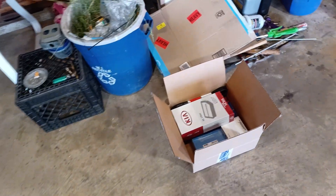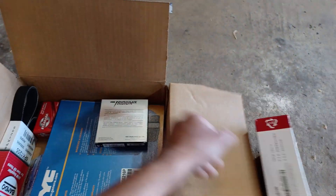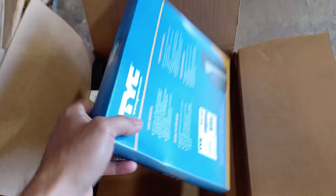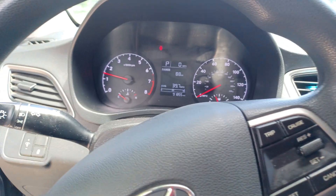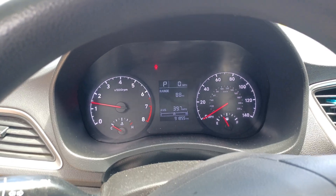We got new parts here - just some basic stuff, nothing crazy. We have an air filter, set of spark plugs, cabin air filter, PCV valve, and a serpentine belt. Basic tune-up stuff. But you know what, let's go out for a test drive first. I'm noticing there's no check engine light, so it seems like we have a car that has problems but not enough to throw a check engine light.